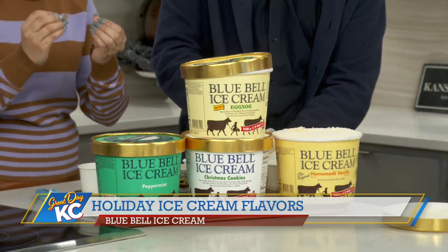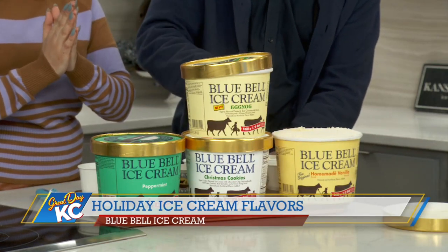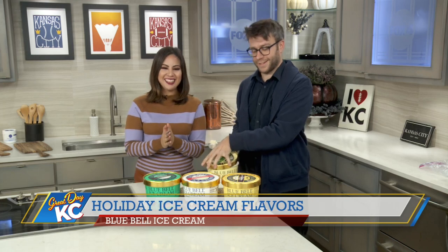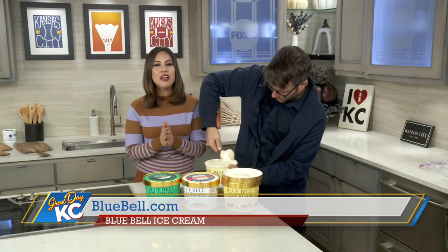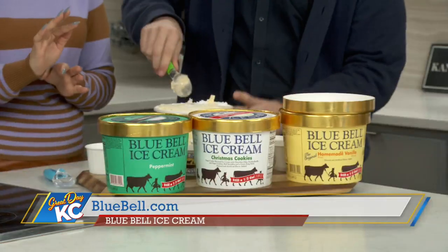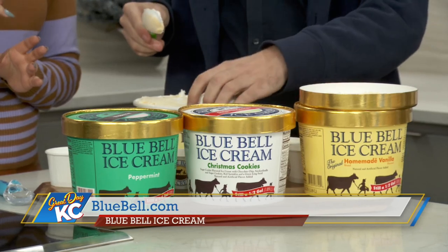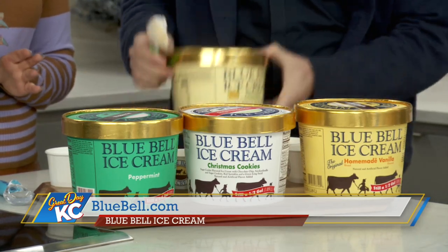The eggnog is a French ice cream flavored with flecks of nutmeg and a whipped topping swirl. Do you like eggnog? I do, I enjoy some eggnog. We also have Christmas cookies — your favorite holiday cookie flavor — it's chocolate chip, snickerdoodle, and sugar combined in a tasty sugar cookie ice cream with red sprinkles and a green icing swirl throughout.